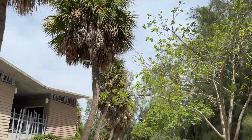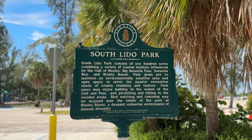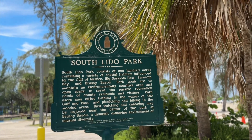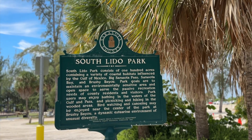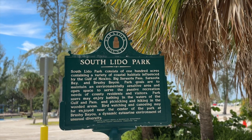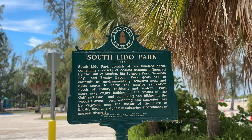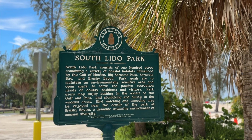South Lido Park consists of 100 acres containing a variety of coastal habitats influenced by the Gulf of Mexico, Big Sarasota Pass, Sarasota Bay, and Brushy Bayou. Park goals are to maintain an environmentally sensitive open space to serve the passive recreation needs of the county and visitors. Activities include bathing in the Gulf, picnicking, hiking in wooded areas, bird watching, and canoeing near the center of the park. It is a very large park.